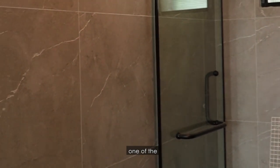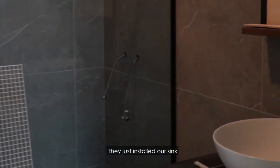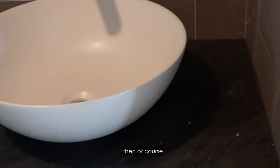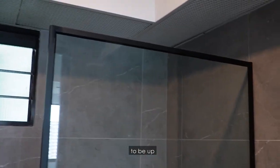But for the toilet, I think it's one of the bigger changes. They just installed our sink — very nice looking bowl here. Our Compact Plus is in as well. We're just waiting for the WC and the shower heads to be up.